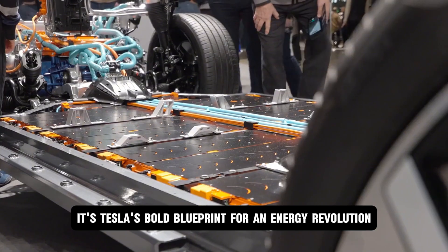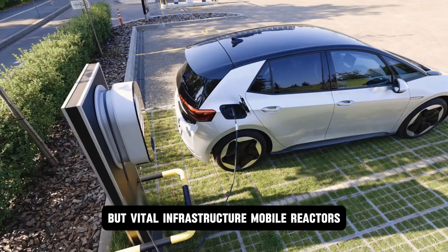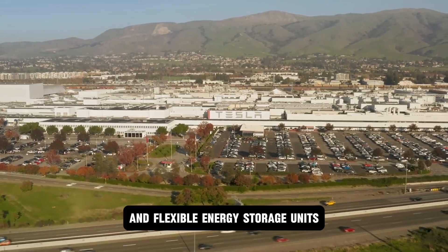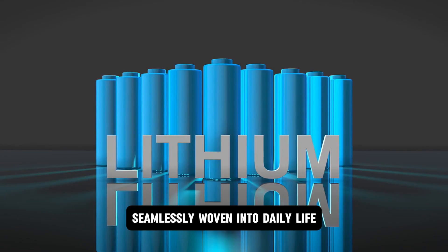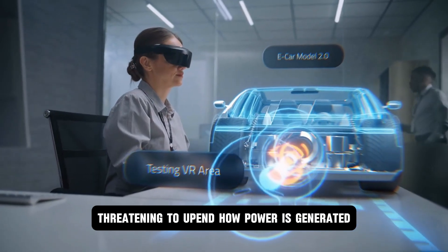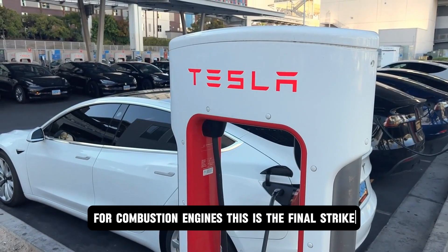This isn't science fiction. It's Tesla's bold blueprint for an energy revolution where cars aren't just vehicles but vital infrastructure — mobile reactors, constant power sources, and flexible energy storage units seamlessly woven into daily life. The implications ripple far beyond the streets, threatening to upend how power is generated, stored, and distributed worldwide.